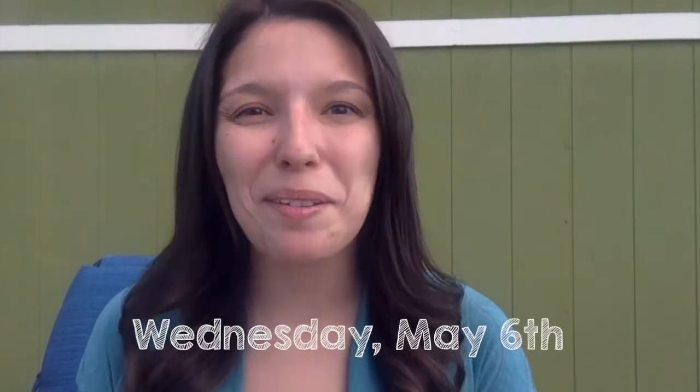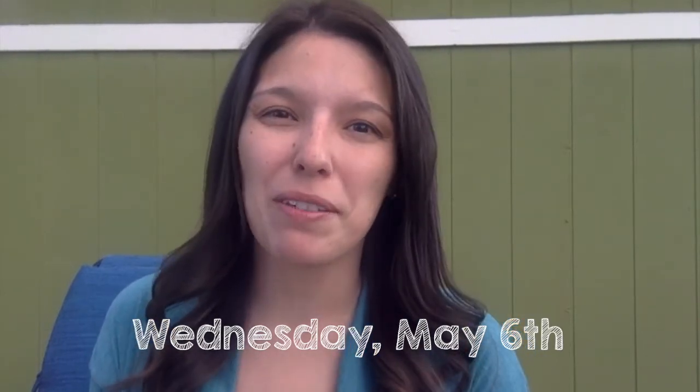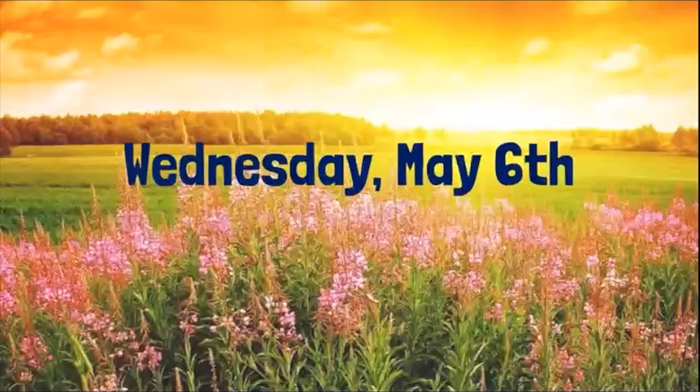Good morning, everyone. It's Wednesday. Here's our morning meeting for today. Wednesday, May 6th.